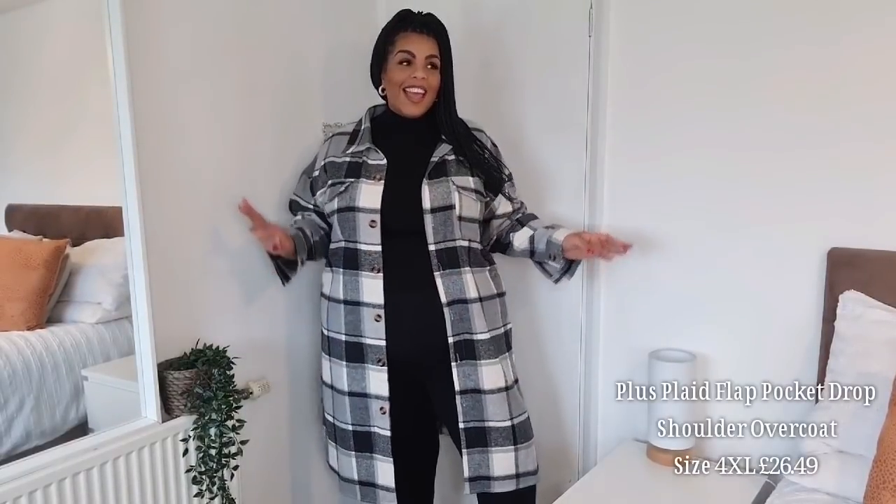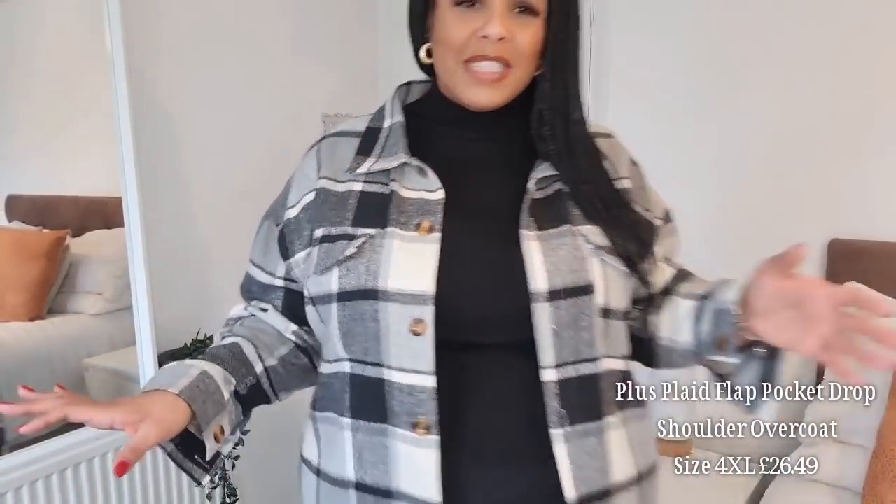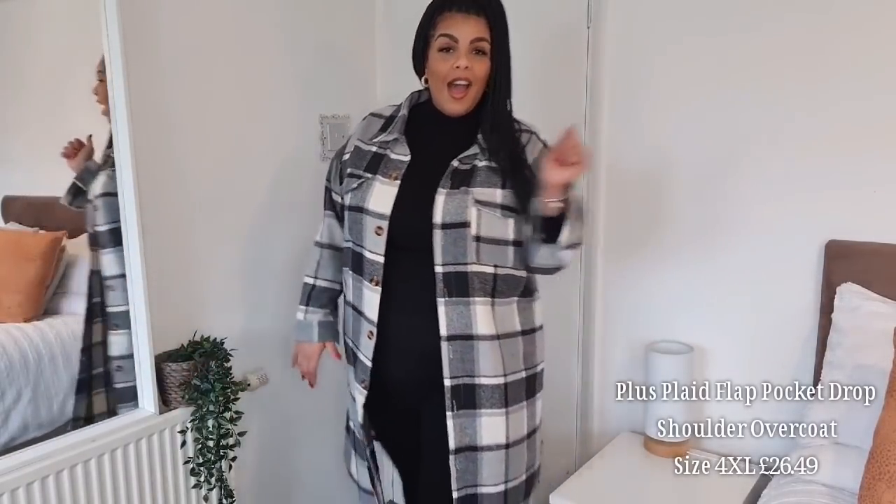Next we have this really nice jacket. I think lately I've picked some great jackets from Shein — the quality and look are so nice. This is a gray, white and black checked long jacket, coming up to my knees. The material is kind of woolly — really nice, warm and cozy, but not too thick. There are endless ways to style this piece. I love it with all black underneath. It's a winner for me.